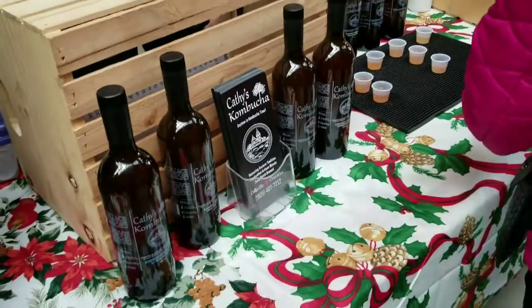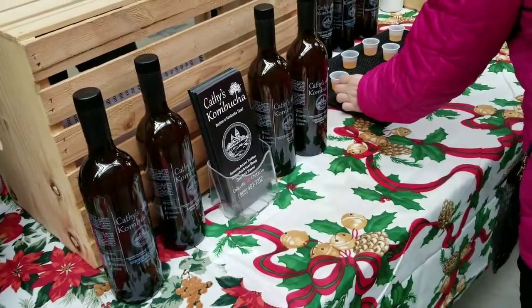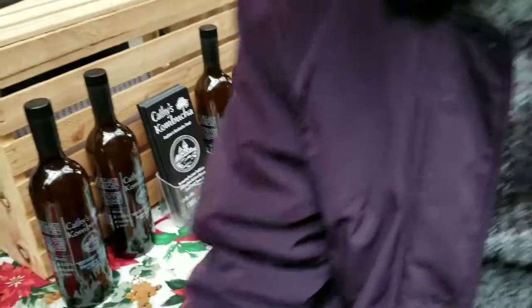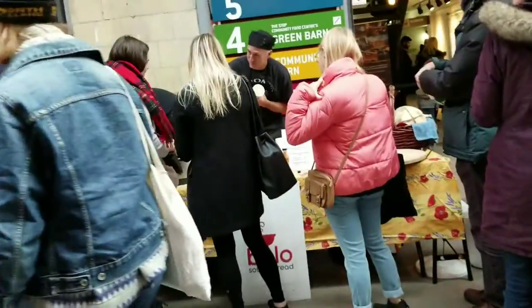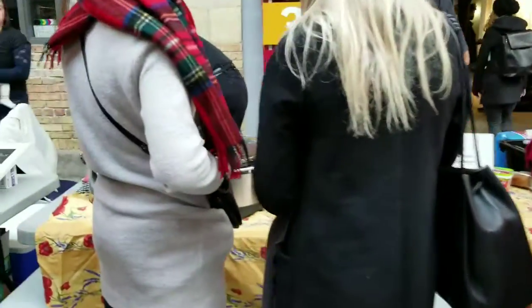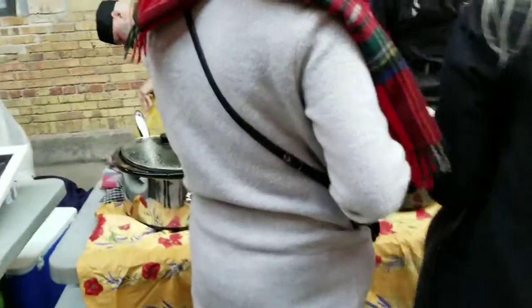I got beautiful lemon ginger kombucha from these guys and it was absolutely delicious. It's right here in a beautiful brown bag. I have also tried soup from these guys — it's a regular vegan soup and it's pretty awesome.